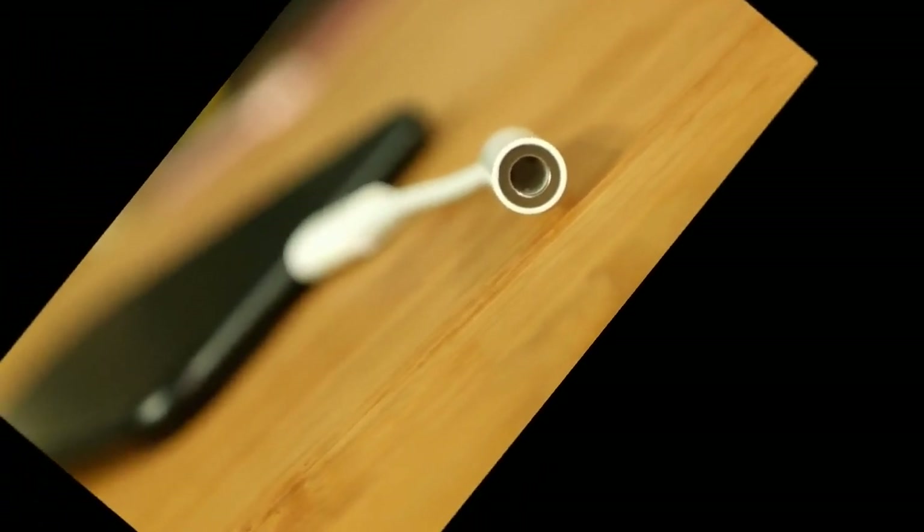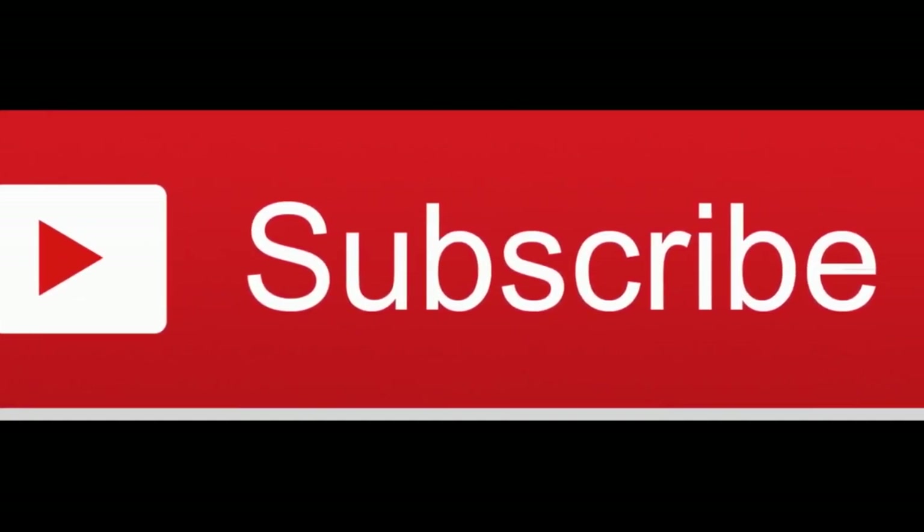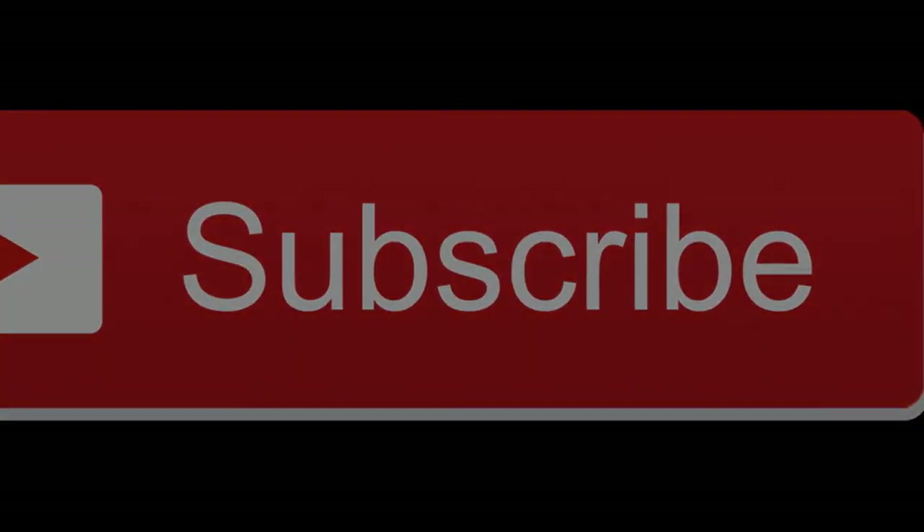That's all for today. I hope you enjoyed the video and stay tuned with me because I am going to keep you aware of the latest Samsung news, Samsung S10 news, and 5G technology. I will see you guys in the next one.